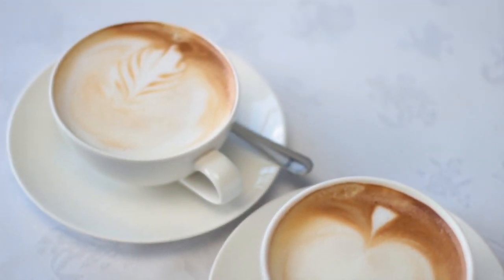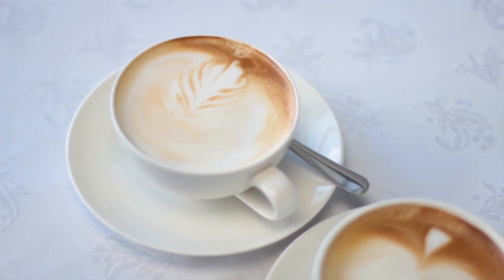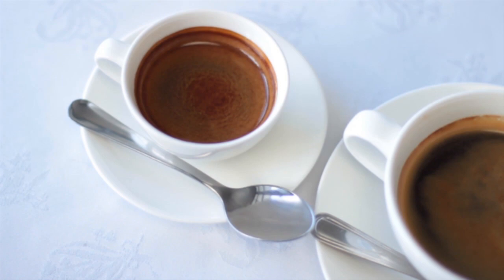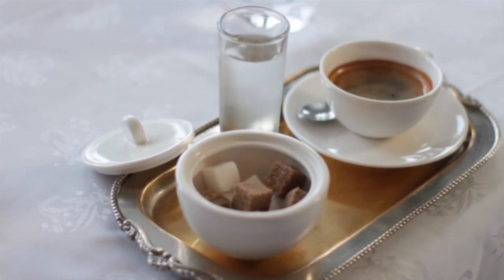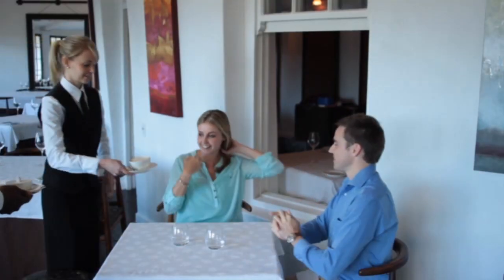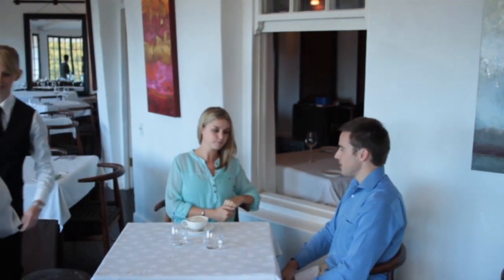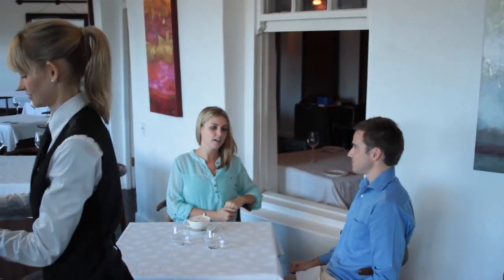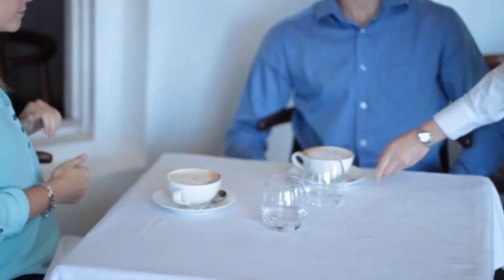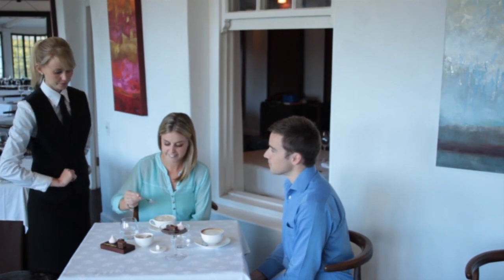Ensure that the spoons and the handles of the cups are facing in the same direction — right for right-handed guests and left for left-handed guests. When serving espressos, you may also serve these on display trays with some cold water for each guest. If possible, ask a colleague to carry the tray while you place the coffees on the table. Place each guest's coffee starting with the ladies first, and remember to tailor your service for left-handed guests. Invite the guest to enjoy their delicious coffee.